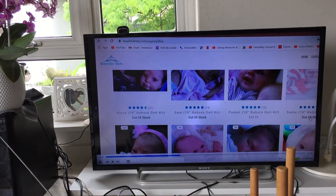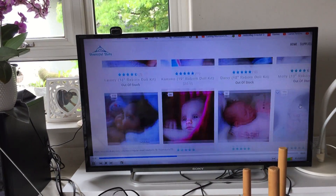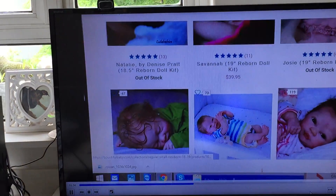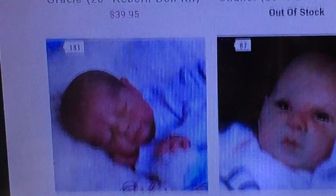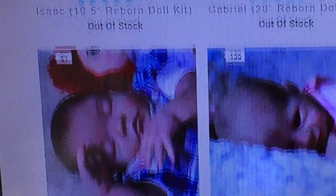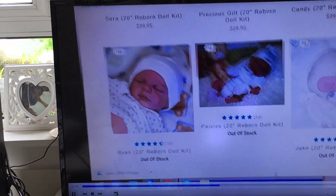Bring it a bit closer. There's a lot of kits that are sold out. And I also got the regular kit, which I finished. Here's baby Jake.